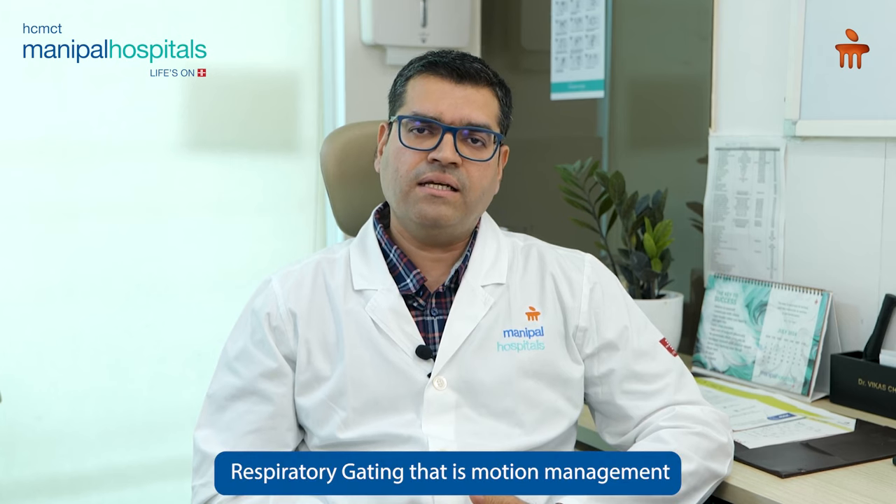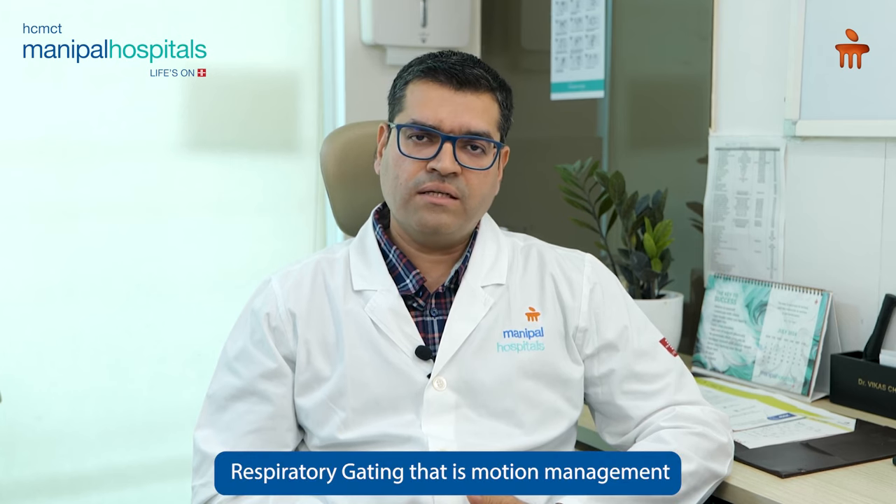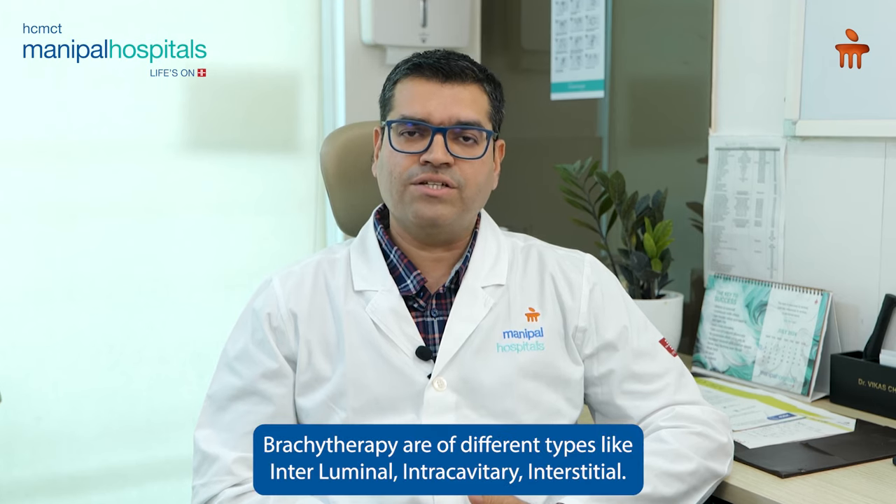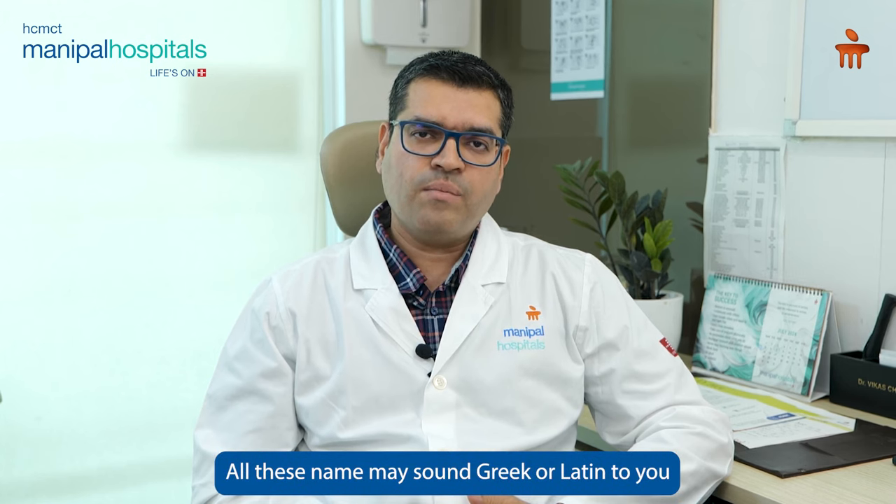We use techniques like VMAT, IGRT, SRS, SBRT, Respiratory Gating, Motion Management, and Brachytherapy. Brachytherapy is of different types: Intraluminal, Intracavitary, and Interstitial. So these are all names that may sound like Greek and Latin.